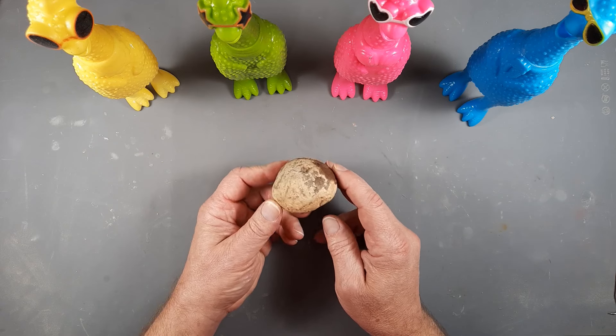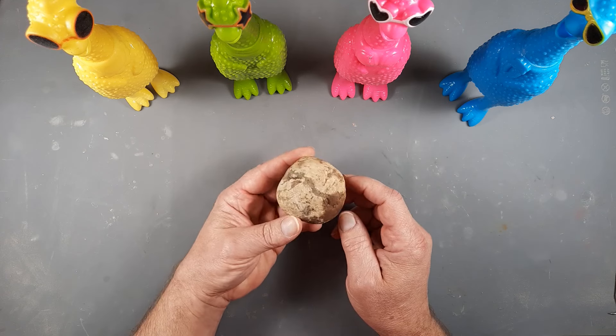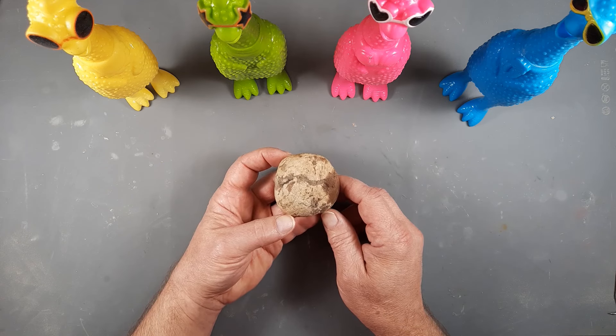My cousin messaged me the other day and he goes, 'Hey, I got this rock I found. Could you cut it open and see what's inside?' And I'm like, well, yeah, duh.